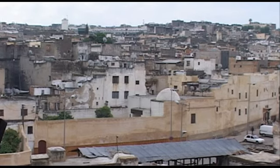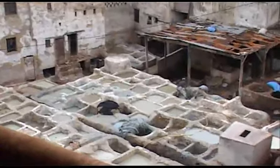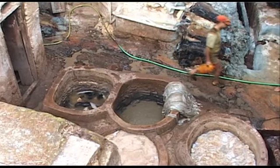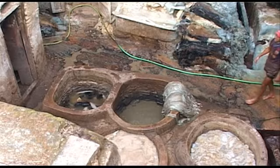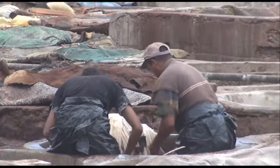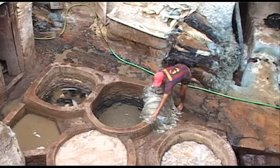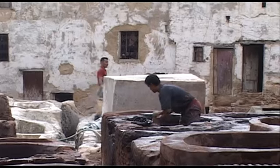Mais pour la tannerie de Chouara, la journée commence très tôt, le plus tôt possible, car les odeurs deviendront insupportables avec la montée de la chaleur, contraignant les ouvriers à arrêter vers 13 heures. Il vaut mieux commencer par extraire toutes les peaux qui ont été trempées pendant quelques jours dans ces fosses grisâtres, contenant de la fiente de pigeons sauvages et de l'ammoniaque.